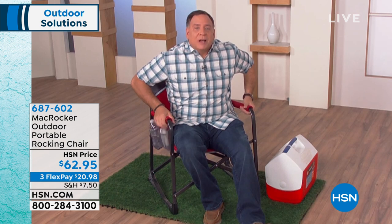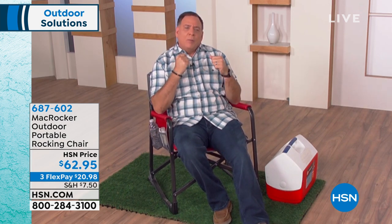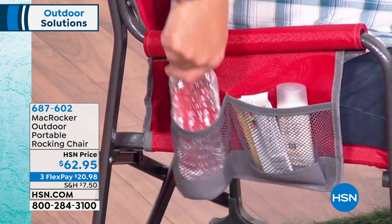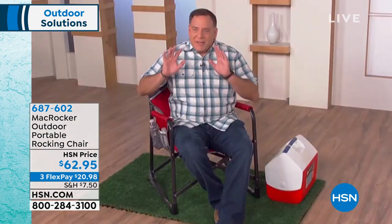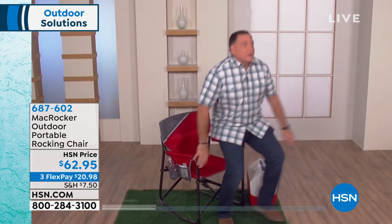The armrests are cushioned — a big deal when you're spending a lot of time in the chair. There's also storage built into the side in mesh pockets where you can put a drink, sunscreen, a snack. I'm going to stand up now and show you how easy it is to fold this.